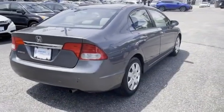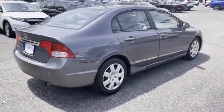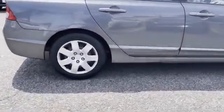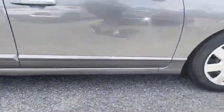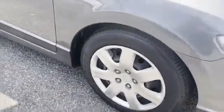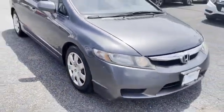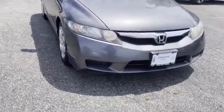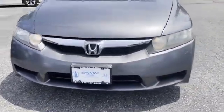2009 Honda Civic sedan with less than 56,000 miles on the odometer. This sedan combines safety and comfort with style and performance. It looks as sharp as it performs, with stylish features which include pass-through rear seat, power outlet, and keyless entry.